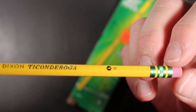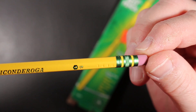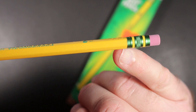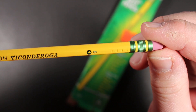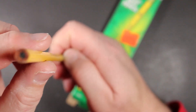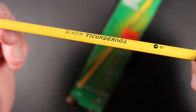The ferrule doesn't look to be crimped on. Perhaps these ferrules are glued on the end of the pencil, because I don't see any little punches in the ferrule where sometimes it is crimped onto the wood to hold it in place. So we're going to get one sharpened up and see how this number one Ticonderoga does on paper.